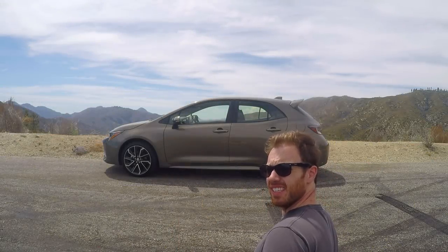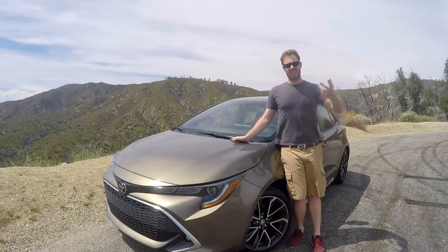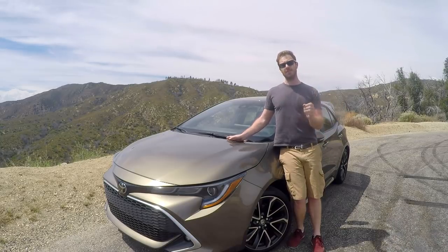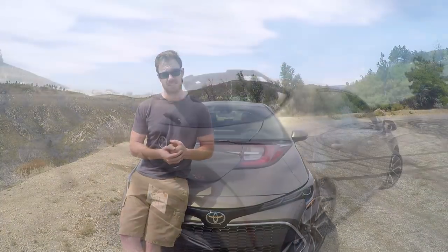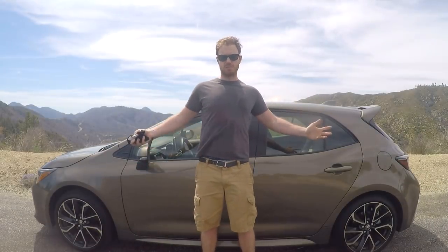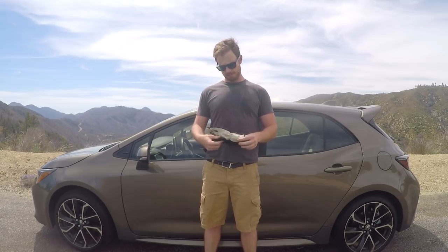Hey guys, you ever see a car so interesting that you can't help but stare, and then when you're done staring you can't help but hope that even if you're not going to own the car, it's as fun to drive as it is to look at? Well, that's where I'm at with the all-new 2019 Toyota Corolla hatchback. I think it looks great, but is the new Corolla hatchback all show and no go? Time to put the driving gloves on and find out.